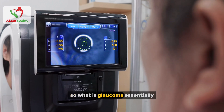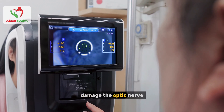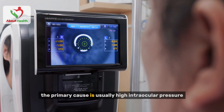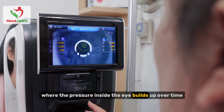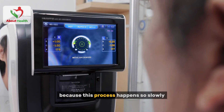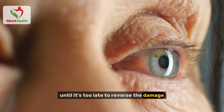What is glaucoma? Essentially, it refers to a group of eye diseases that damage the optic nerve. The primary cause is usually high intraocular pressure, where the pressure inside the eye builds up over time. Because this process happens so slowly, it often goes unnoticed until it's too late to reverse the damage.